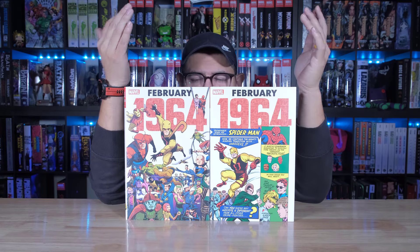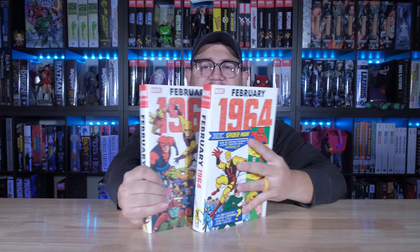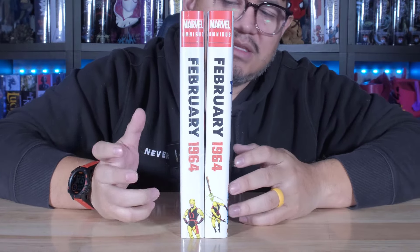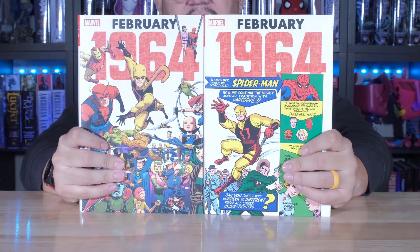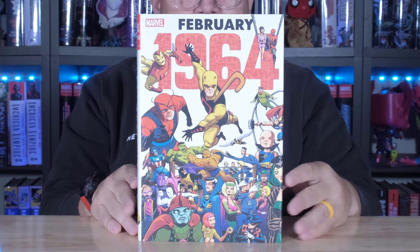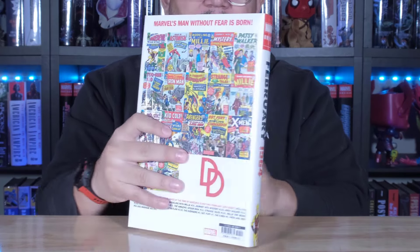Same thing here with this one — standard and DM. Very cool. Let me check out both spines together so you can see that. So again, standard right here, DM right here. Let me go ahead and show you each one. Here's the standard front, spine, and the back.